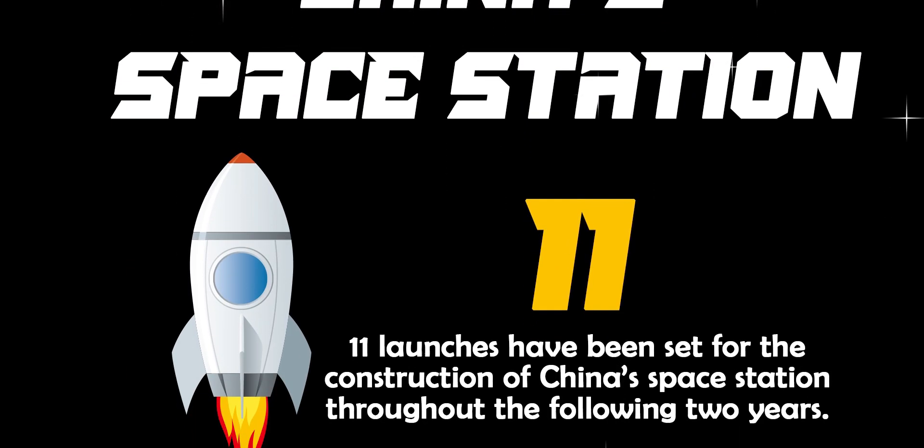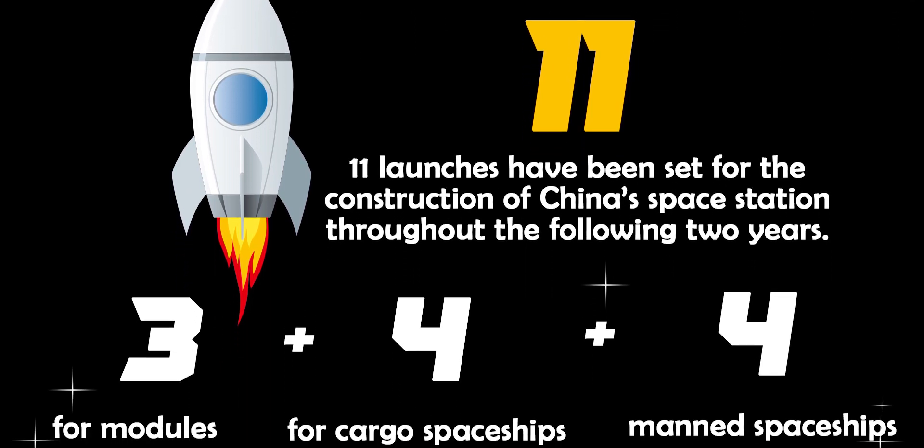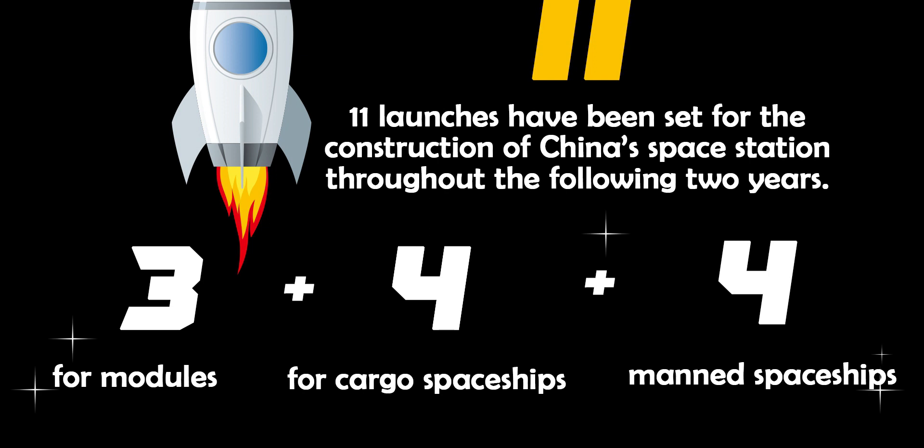This whole space station will be built with 11 launch missions. Different launches will carry different things: three missions will launch the three modules into orbit, then there will be four cargo missions and four crewed missions — 11 missions in total to build the space station over 2021 and 2022.